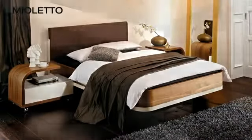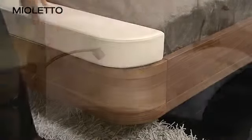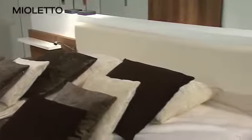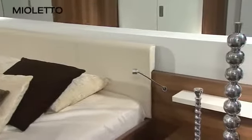Your bed unit turns into a comfort island. Beds in two heights, headboard cushions in different fabrics or leather, functional seating provided by the footboard extension — Mio Leto offers all of this.